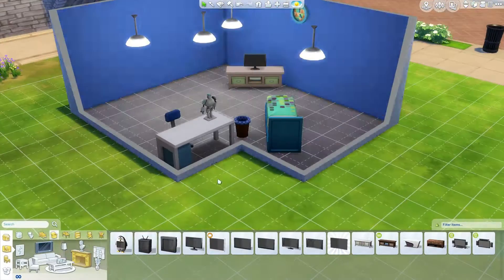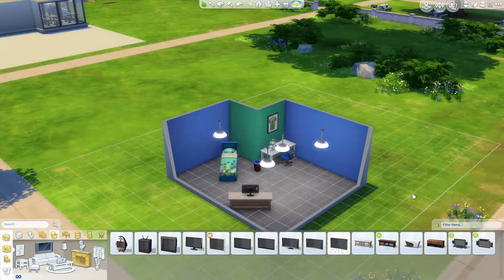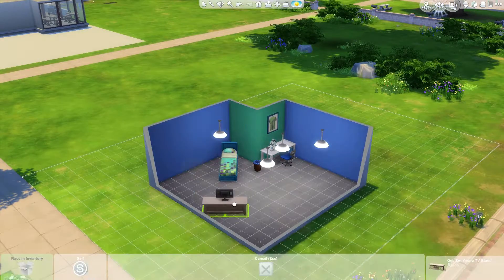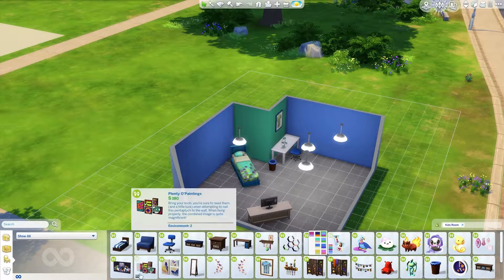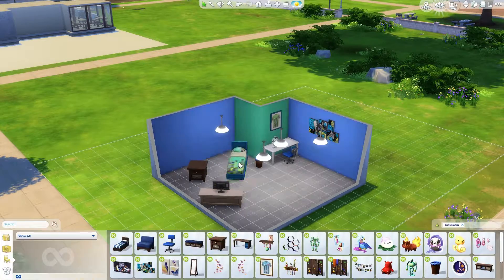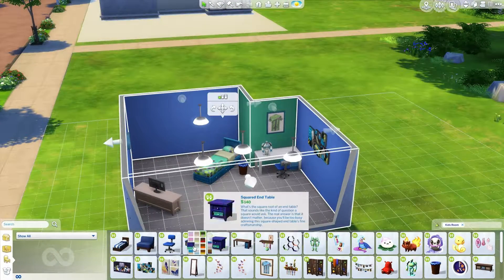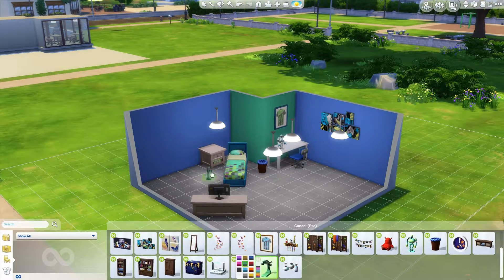I like everything to be even and lined up straight, and it just did not look good. I felt like the TV needed to really be right in front of the bed so the kid can lay down and watch TV — we'll just pretend, right. So I basically did that. I was going to make it a little bigger, but no. I ended up putting the end table just on the wall.